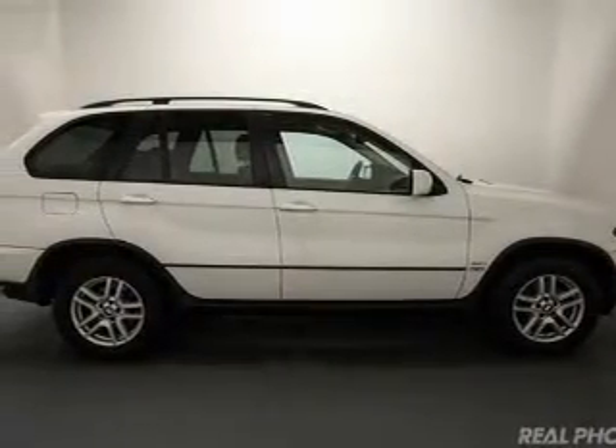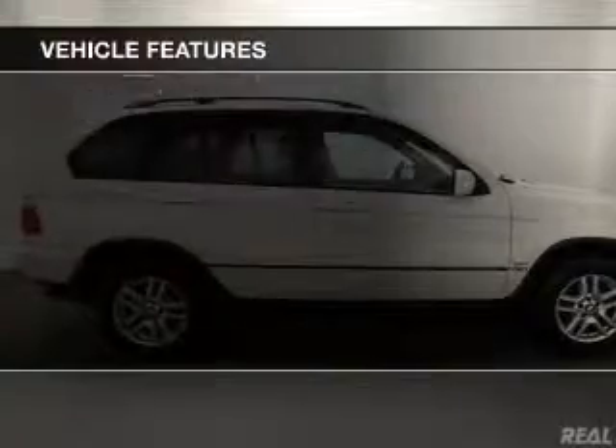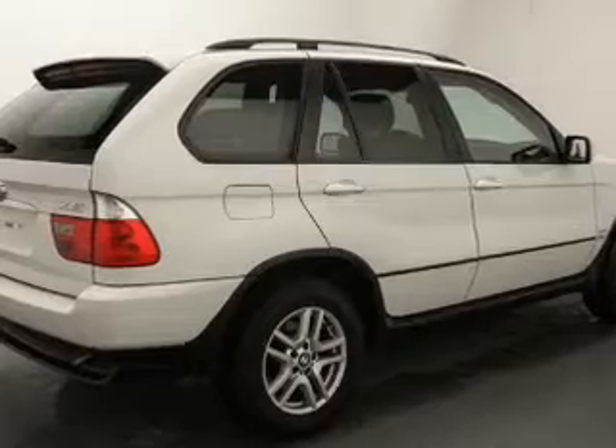And a 5-speed automatic transmission. The features include electric trunk, steering wheel controls, memory seats, a premium sound system, and aluminum rims.